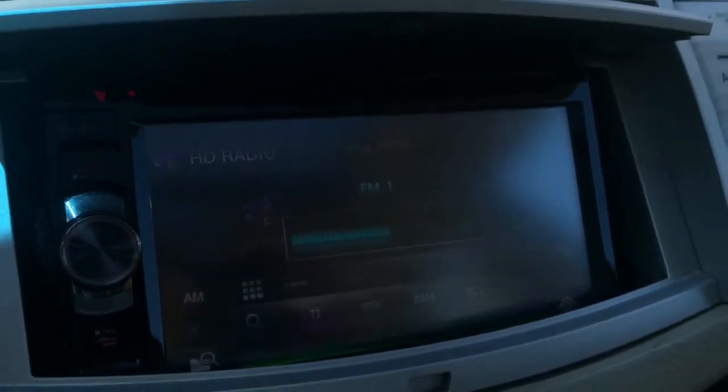This is the volume, you can switch between modes, this is a SiriusXM pilot, Pandora, here's your USB — you can play videos, there's a video player. On this screen you can play movies even.